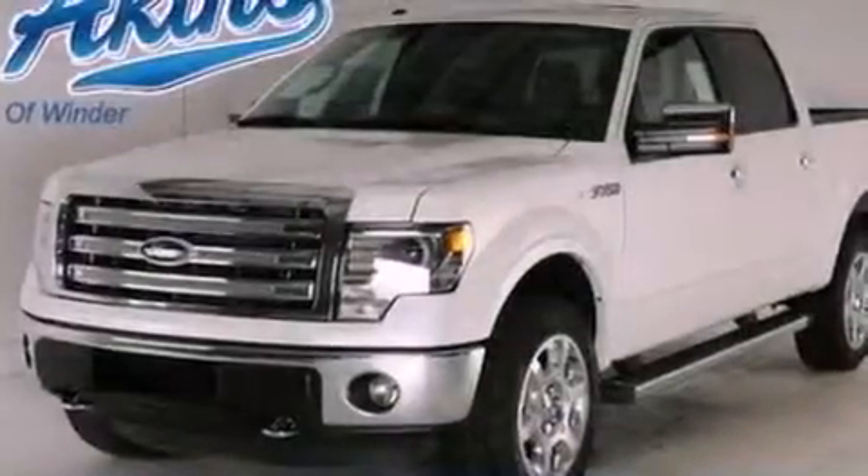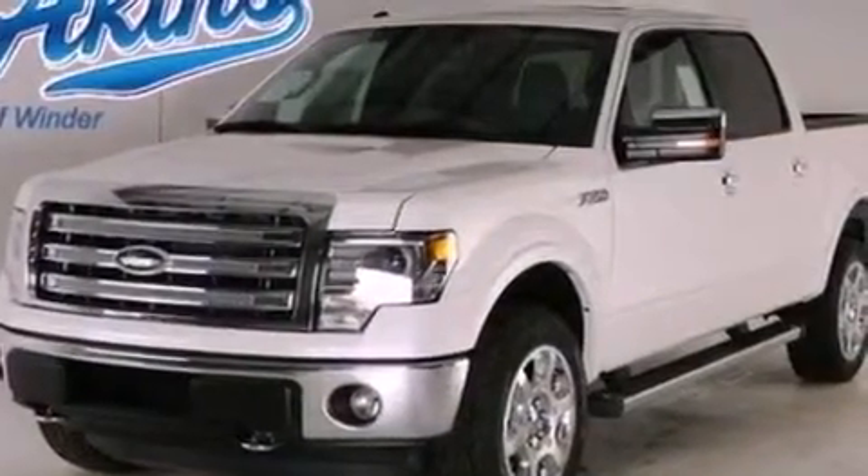Additional features include front fog lights, 12-volt power outlets, dusk sensing headlights, air conditioning with automatic climate control, and leather seats that provide great support and create an overall luxurious feel.